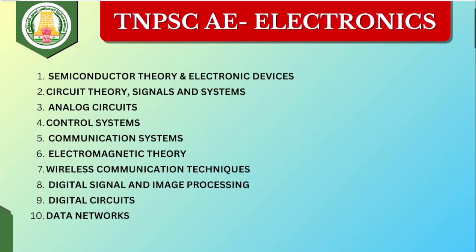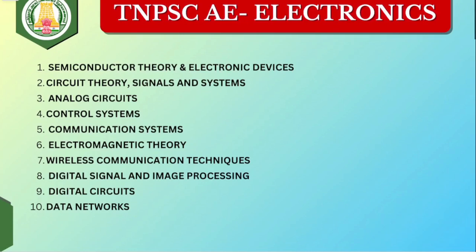Now we will see the TNPSC ECE Electronics syllabus. We will split it into 10 units. Technical: 200 questions, each question 1.5 marks, so 300 marks total. Subject-wise weightage — for example, control system covers around 15 marks.